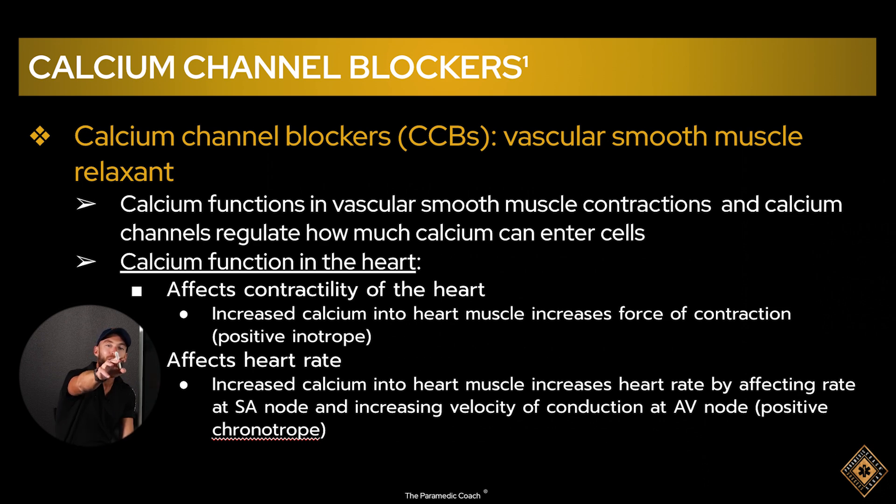If we slow down or close calcium channels, we get the opposite effect — which is what these drugs do. If someone is in rapid AFib, their heart rate is too high. A calcium channel blocker lowers the heart rate back down. Same with rapid AFlutter — that's why we give diltiazem/Cardizem in the ambulance.